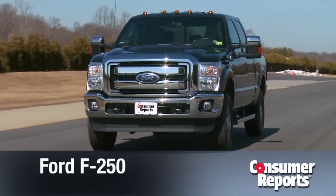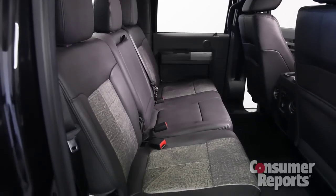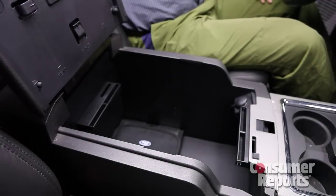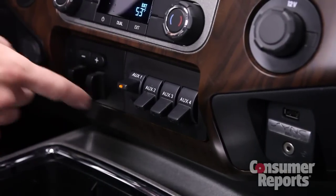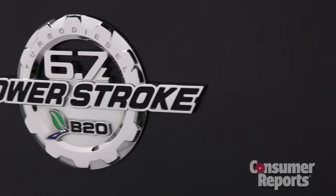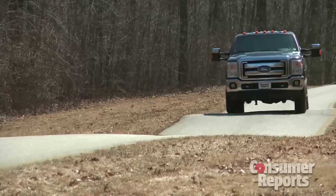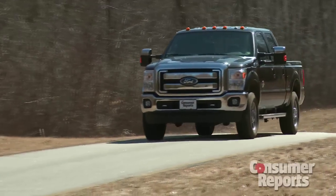Ford's F-250 has a lot of good things going for it. The cabin is immense inside — there's a giant back seat and lots of cabin storage. The cab is also fairly quiet. There are some clever features, like a row of extra switches for operating things like snow plows and a fold-down tailgate step. Ford's own Power Stroke turbo diesel is more than capable, and at 16 miles per gallon overall when not towing, it gets the best fuel economy among these three trucks.